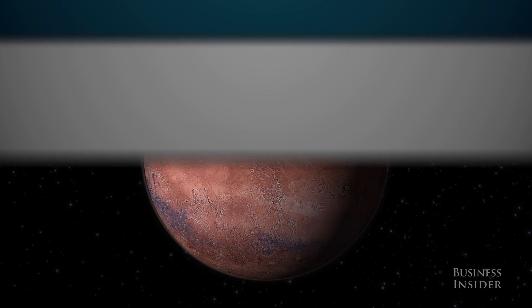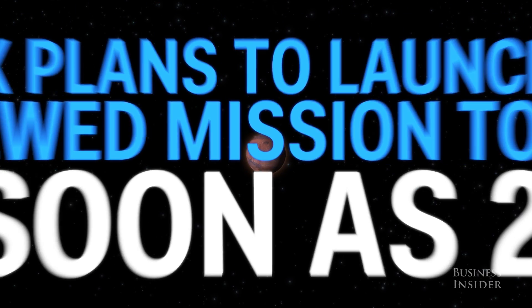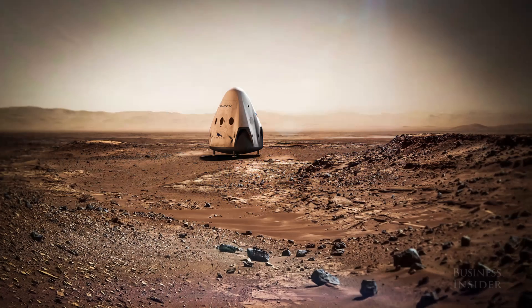This sort of landing is unlike anything anyone has ever tried before, and SpaceX is hoping to pull off this mission as soon as 2018. And you have to admit, Dragon looks pretty great on Mars.